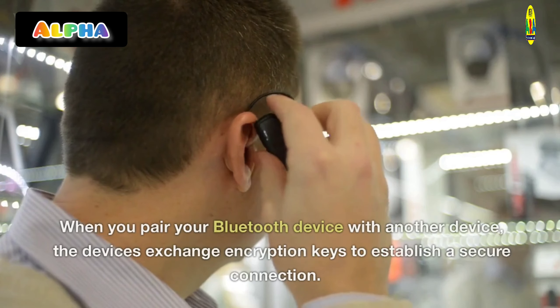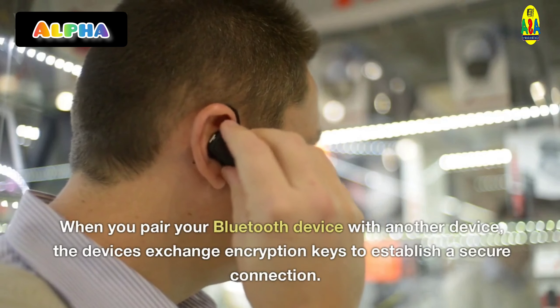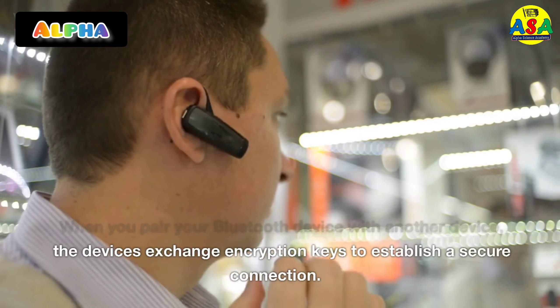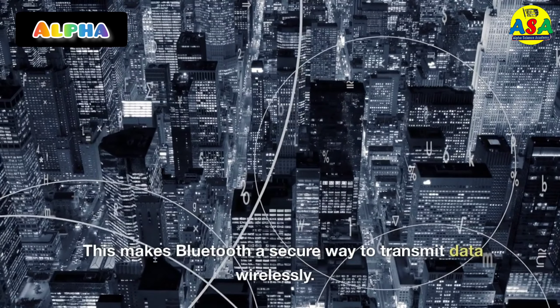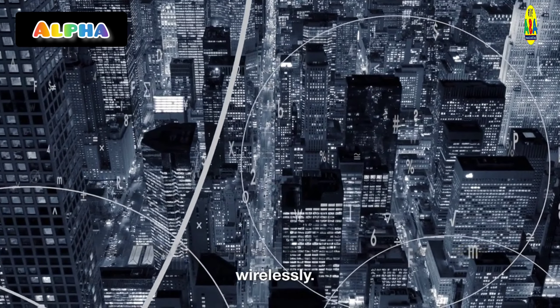When you pair your Bluetooth device with another device, the devices exchange encryption keys to establish a secure connection. This makes Bluetooth a secure way to transmit data wirelessly.